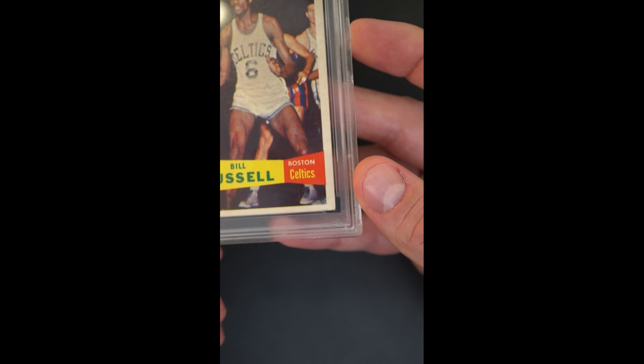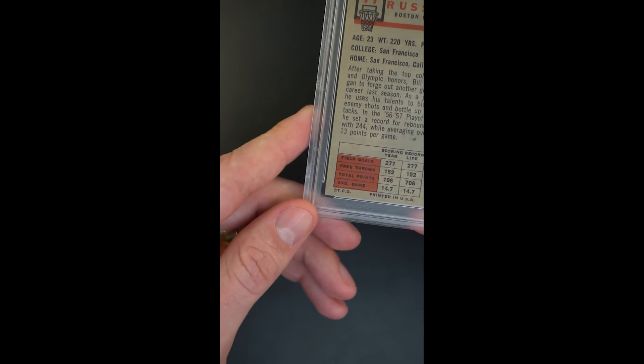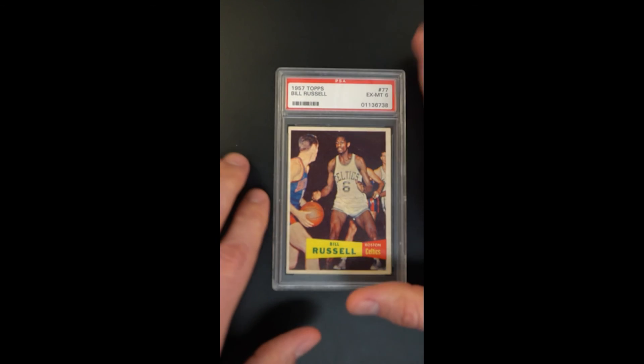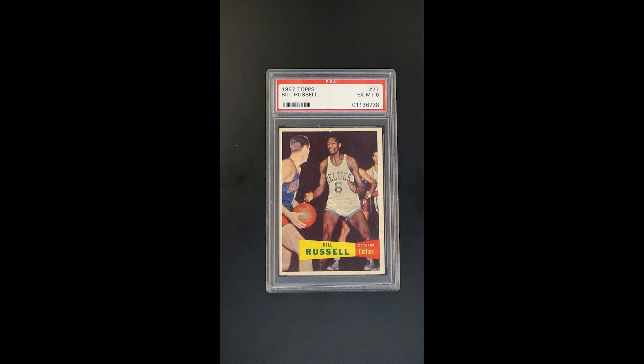Scanning around the periphery, you can see it's just light little corner wear and a 65-35 centering shift. But all told, it's a very nice upper mid-grade Bill Russell rookie — very hard to replicate or improve upon. If you know the card, you know.